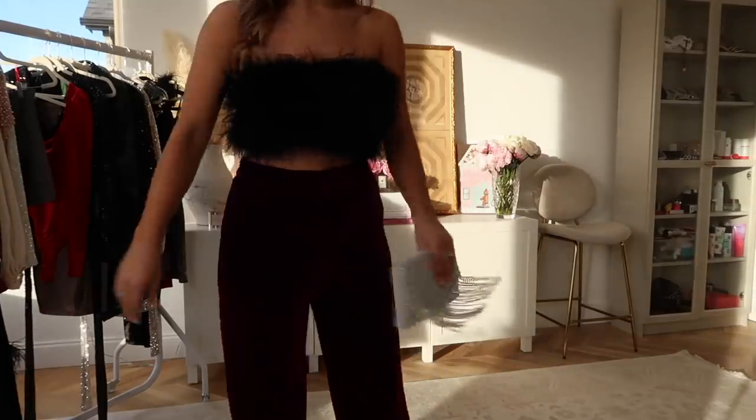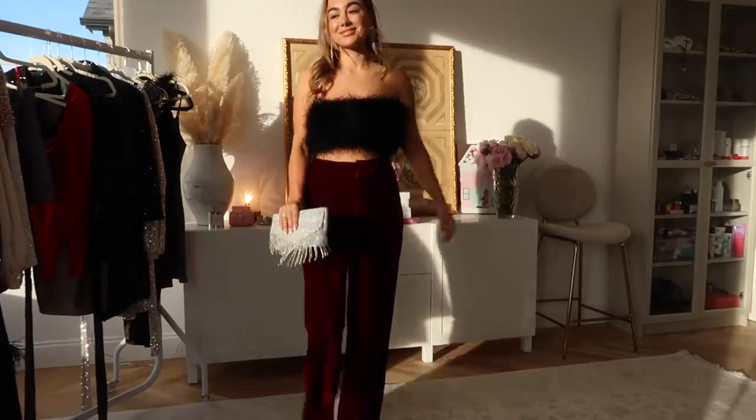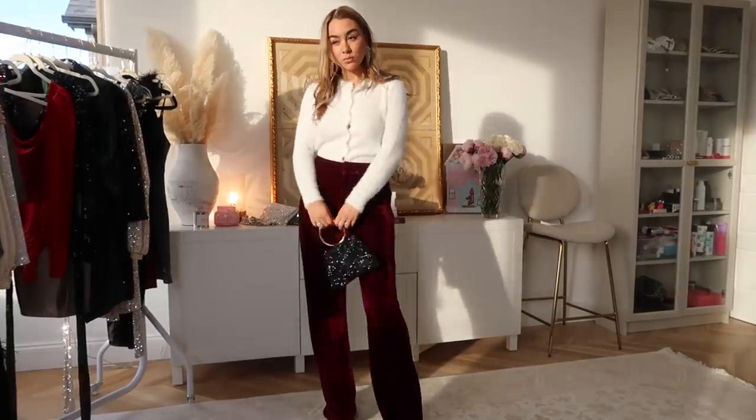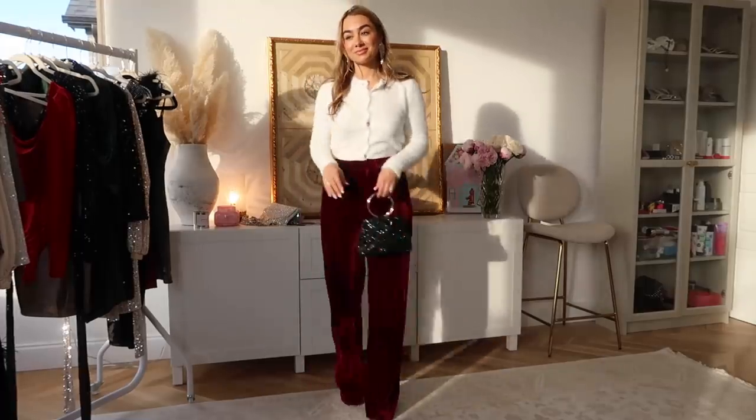Last but not least I have these amazing velvet pants — they are gorgeous. These are another must-get from this video if you need pants for the holiday season. Gorgeous burgundy color, so flattering and so comfortable — they feel like pajamas. I paired them with this really fun little feather bandeau top from Windsor. I am obsessed with this outfit, another one I'd walk out the door in right now. If you aren't into crop tops, you could pair any little sweater with it — I also tried it on with a cardigan and it looks so cute. Gray would look cute, black, white. These velvet wide-leg pants look good on everybody.